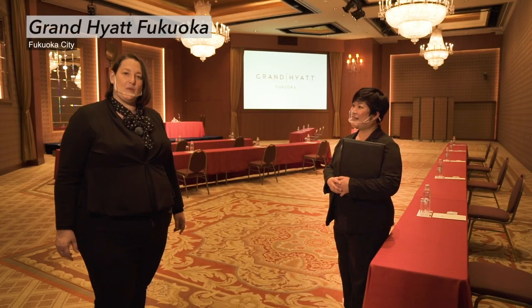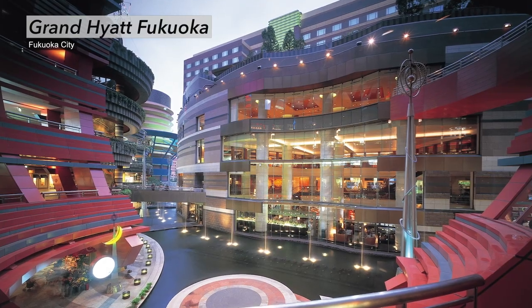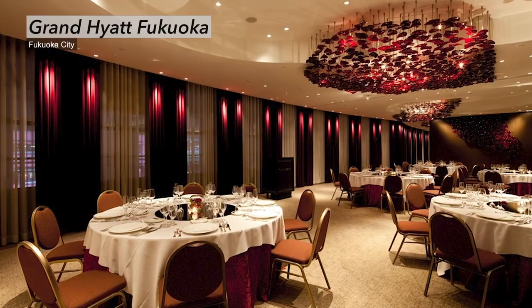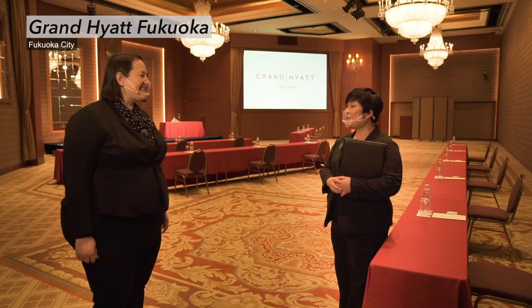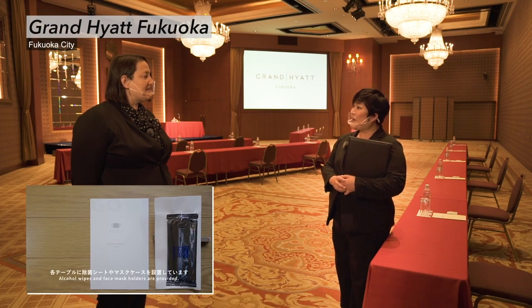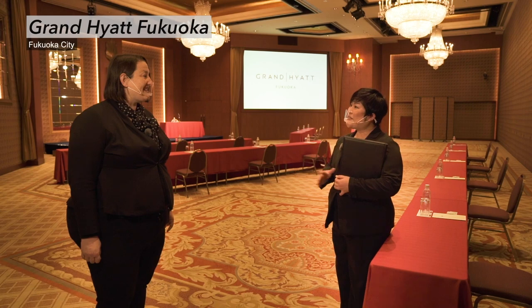Here we are at the Grand Hyatt Fukuoka, and we have Ms. Seki to discuss with us. Welcome to the hotel. Ms. Seki, could you tell us what people love about this hotel? Our hotel is located in the central part of Fukuoka city and has great access to Fukuoka's key areas and attractions. I believe people can really enjoy the city even when staying here only for a short period of time for their events and conferences. With our 'safety first, well-being always' concept guided by our purpose of care, Hyatt's global care and cleanliness commitment builds on our existing enhanced safety and cleanliness protocols.